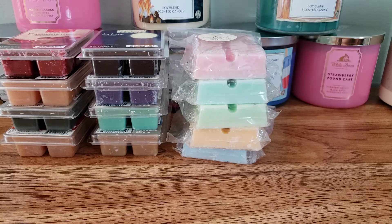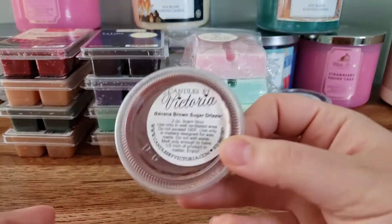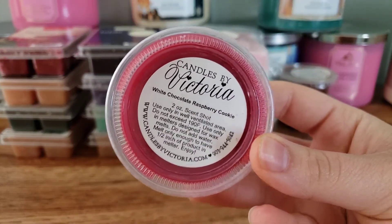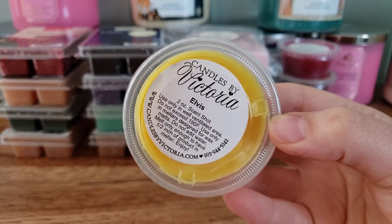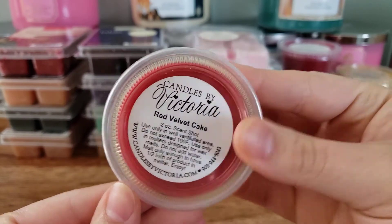I picked a bunch of scent shots from Candles by Victoria — I'm trying to go through the stuff I have from her. So we have Blackberry Cheesecake Brownies, Banana Brown Sugar Drizzle, White Chocolate Raspberry Cookie, Elvis which is like a banana peanut butter scent, Lemon Pound Cake, and Red Velvet Cake.